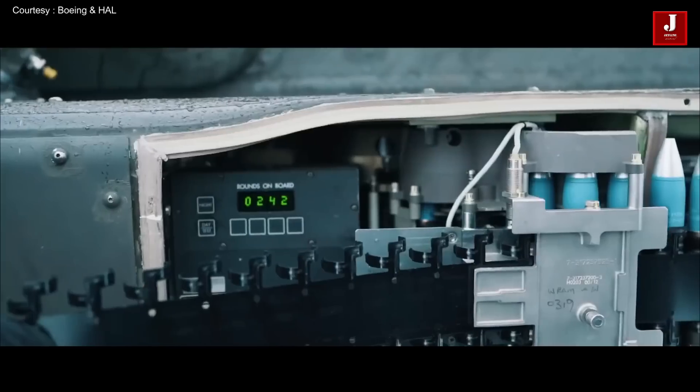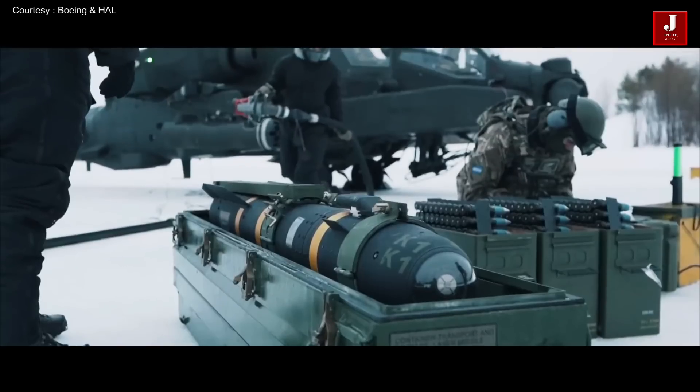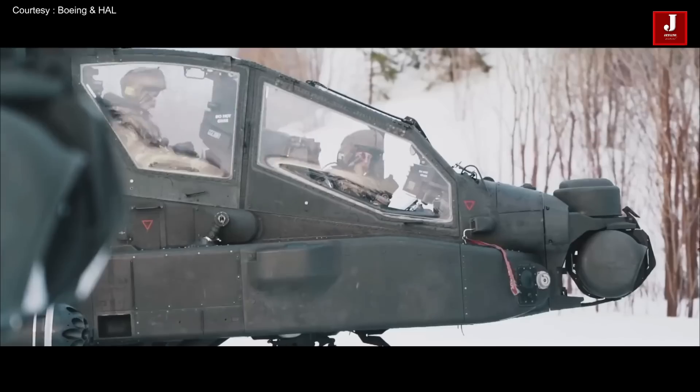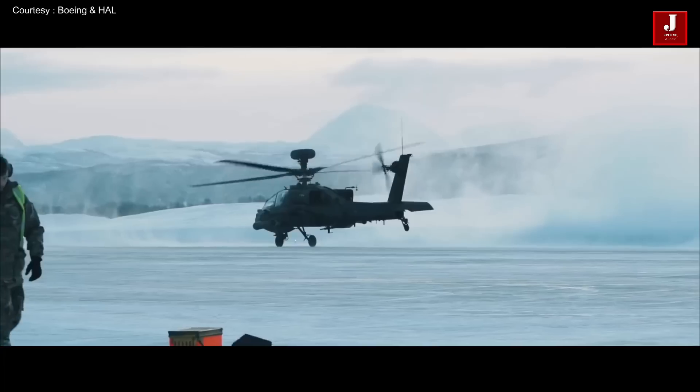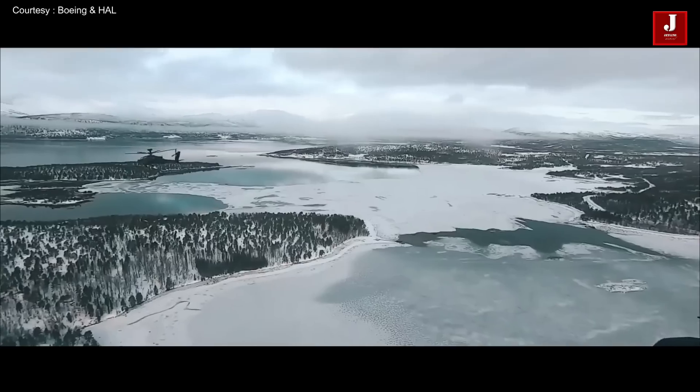The Apache can carry up to 16 anti-tank missiles, while the LCH can only carry eight such weapons. Moreover, the Apache is more heavily armored than the LCH. The Apache features a 30 millimeter gun with provision to carry over 1,000 rounds of ammunition.